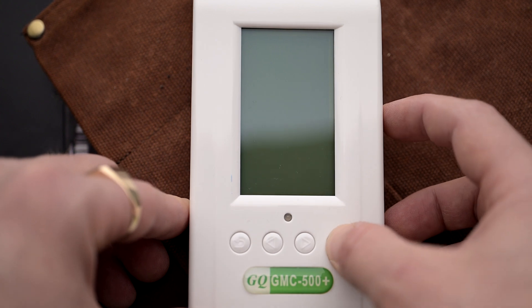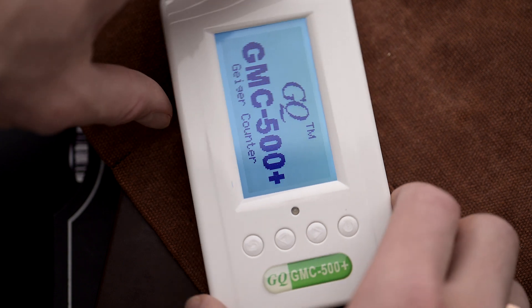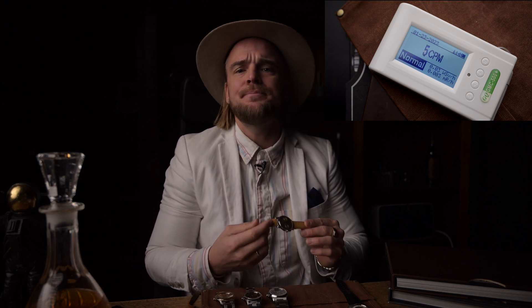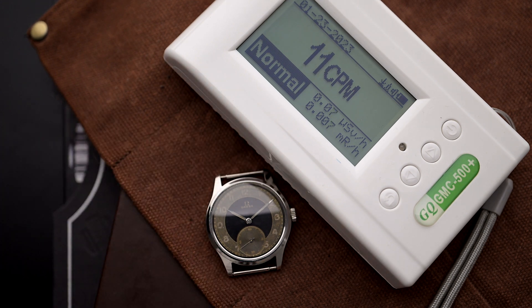So this leads us directly to the next important question: is my vintage watch even radioactive, and how can I find out? If you have a Geiger counter at hand, this is of course the easiest way to detect radioactive emissions. To use a Geiger counter on vintage watches, follow these steps. First, just turn on the Geiger counter and hold it close to the watch. Depending on the elevation and type of Geiger counter, a typical natural background radiation level is anywhere from 5 to 20 counts per minute or more.